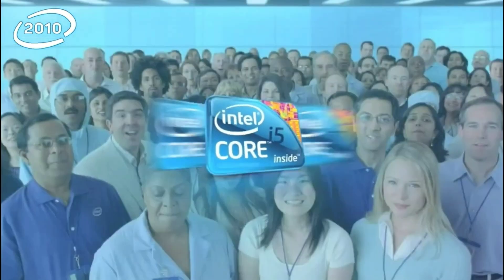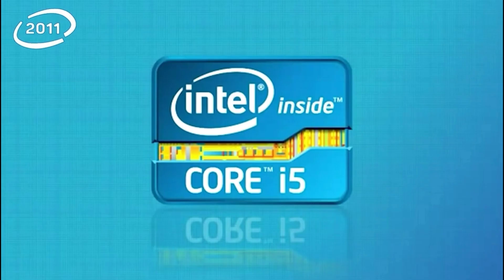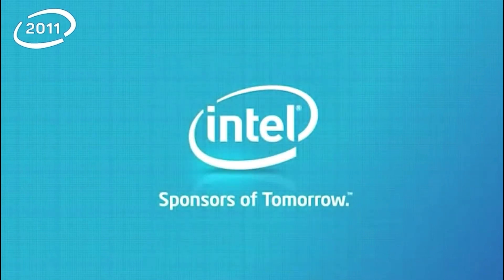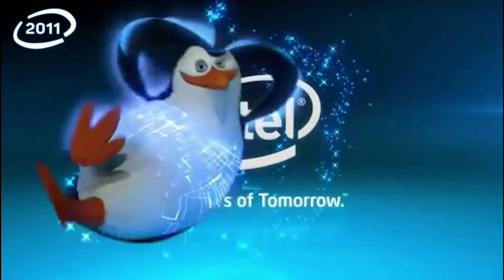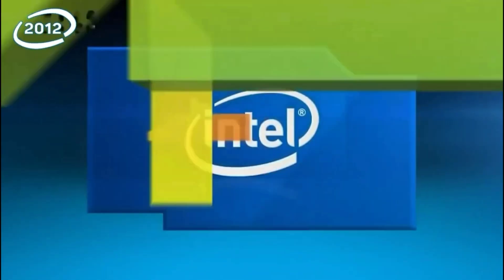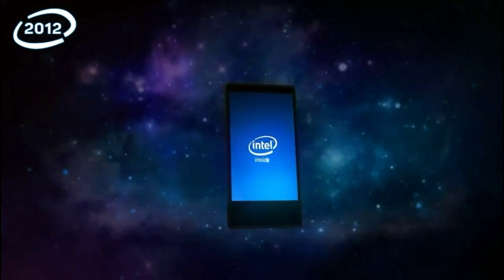Meet the 2010 Intel Core processor family. Core i5 processor. Visibly smart. Intel. Intel — your life advanced.